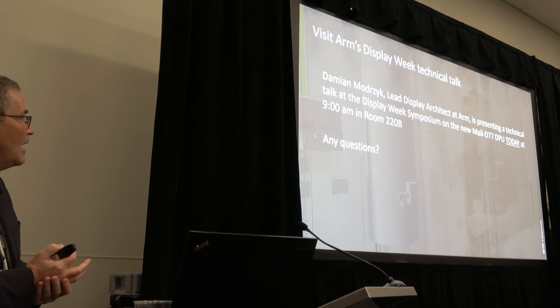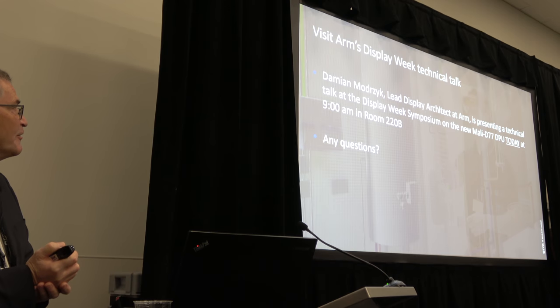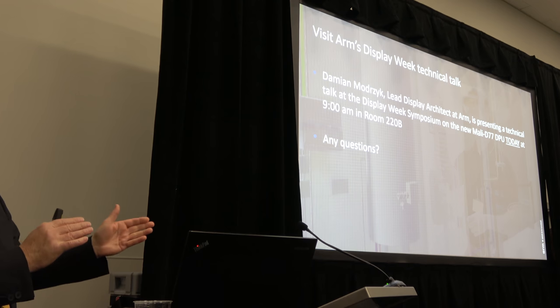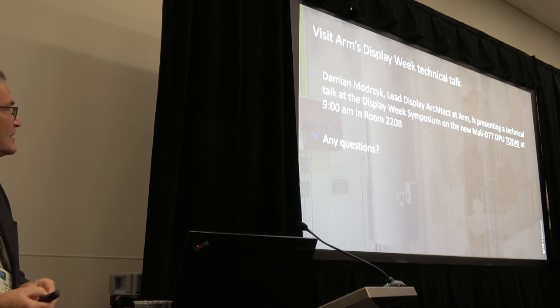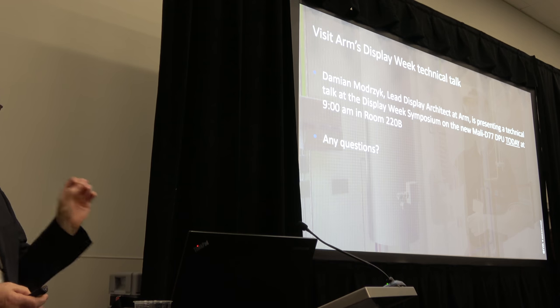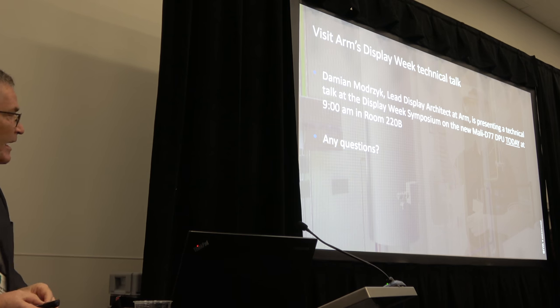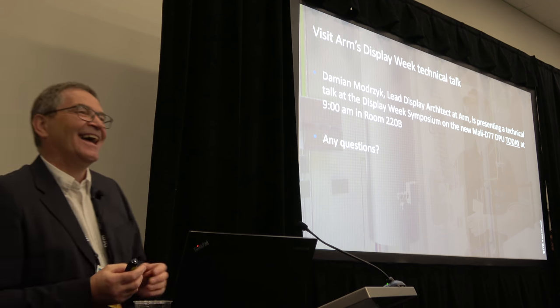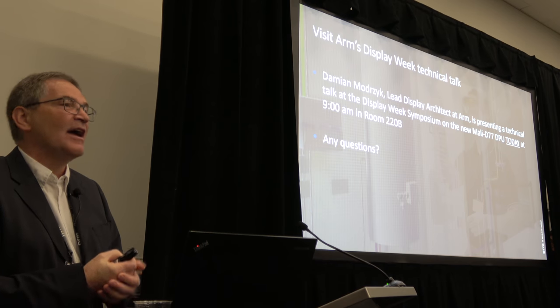Our lead architect, who started this program and did a lot of the initial work, is doing a talk on this product in far more detail, starting in about 50 minutes in room 220B. The paper he's basing the talk on is also available within the provided information. We are excited about this — we hope it's of great interest to you, we believe it's a very cool product, and the demo is good, so please go and look at it.